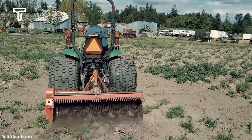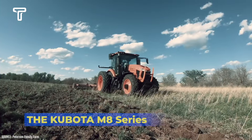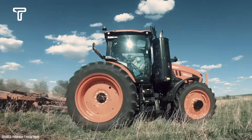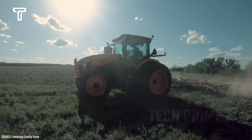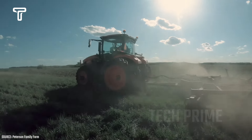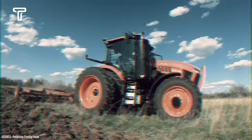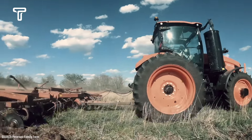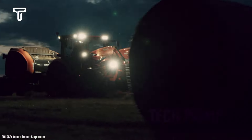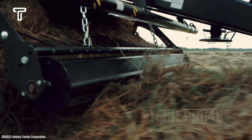The Kubota M8 series is a modern agricultural machine with extraordinary power equivalent to 200 horsepower. It is designed to perform various tasks such as cutting grass, sweeping, collecting hay, and soil cultivation. This high-performance machine is equipped with a cabin featuring a USB port, electrical outlets, and a comfortable seat, making operation much easier for the user.